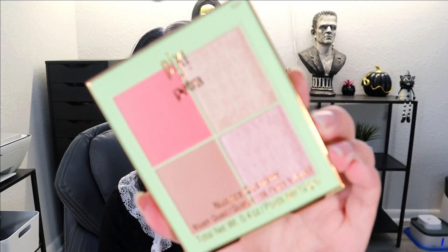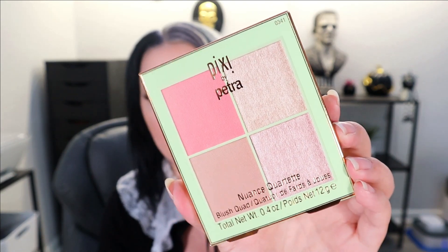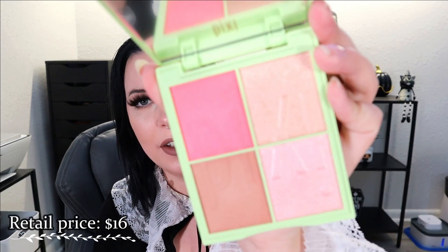Next up is from Pixi Beauty — this looks cute. It's a Nuisance Quad, which is a blush — a multi-use cheek palette in the shade Sugar Blossom. They sell these in Target. I think I might already have this one. Here's the inside of the face palette. The highlighter looks so much prettier on the box — it's a lot darker in the pan. But it's cute; I think I have this.